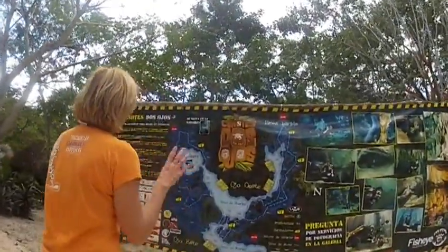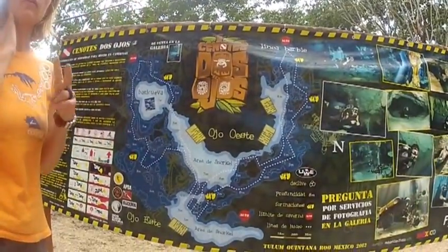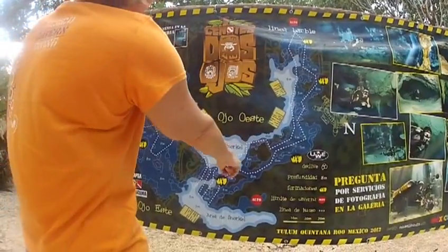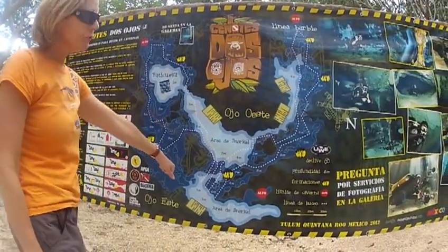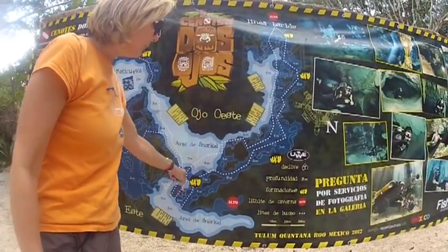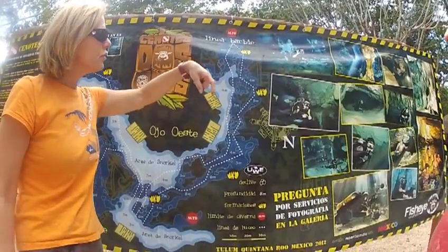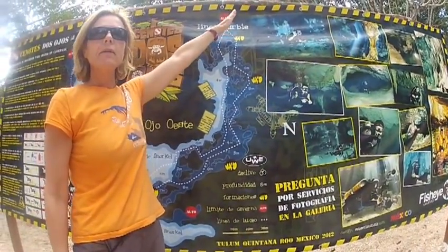So, as I mentioned earlier, we have the two lines. We have the Barbie line, which is going to be this one, and that's the bat cave. What we're going to do is on the first half, we go in on the third line and follow along the line. The Barbie is about here, which is approximately halfway through.